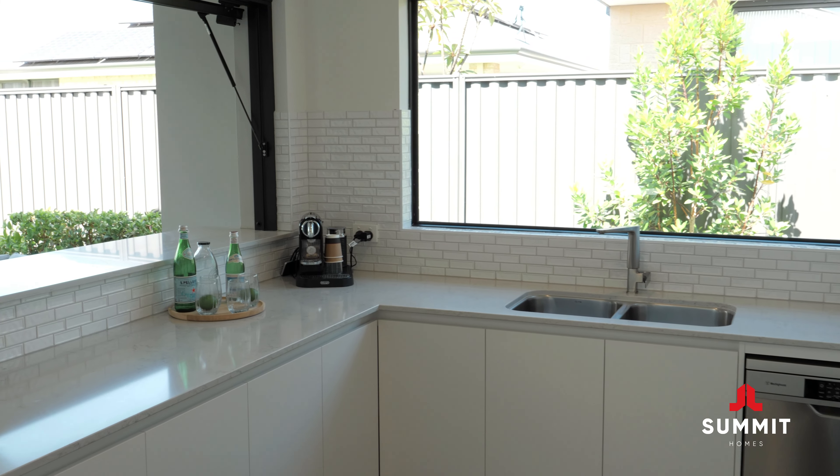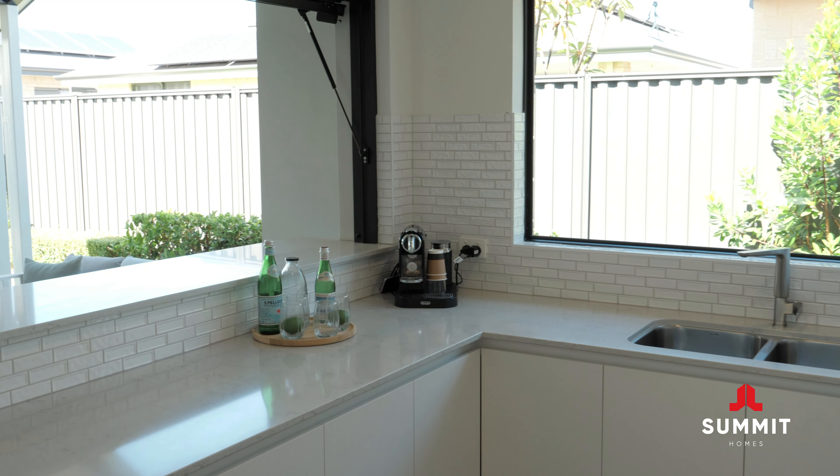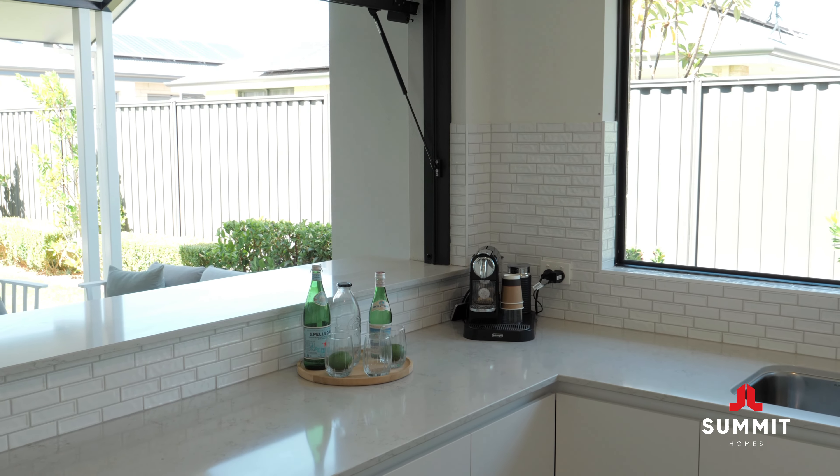This spacious gallery comes with cavity sliding doors, perfect for hiding the mess. The server window leads out to the alfresco, perfect for entertaining. In the past I've redesigned this space into a games room to suit my clients' family needs.